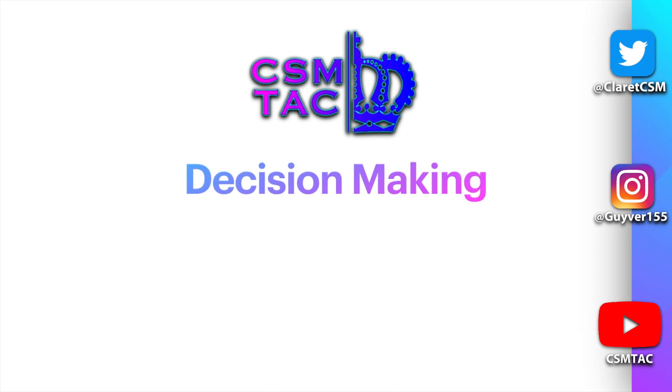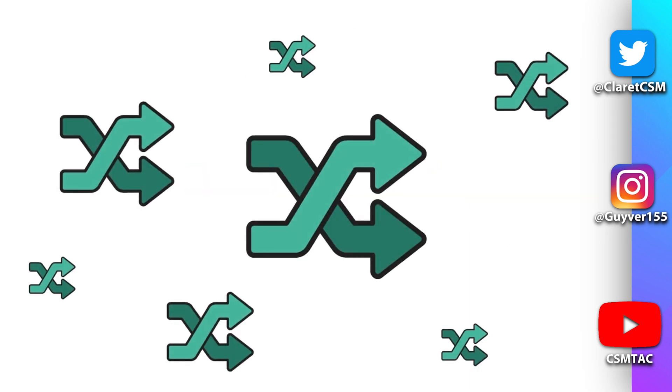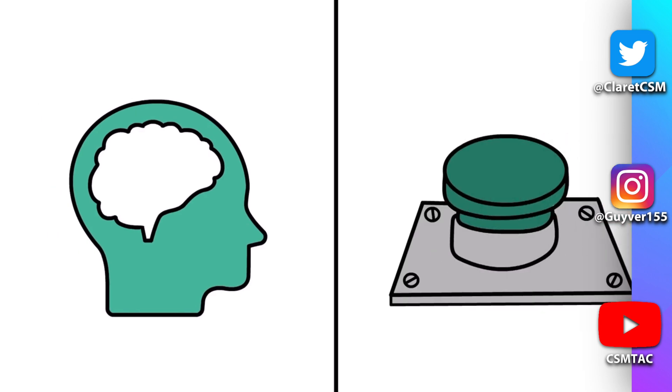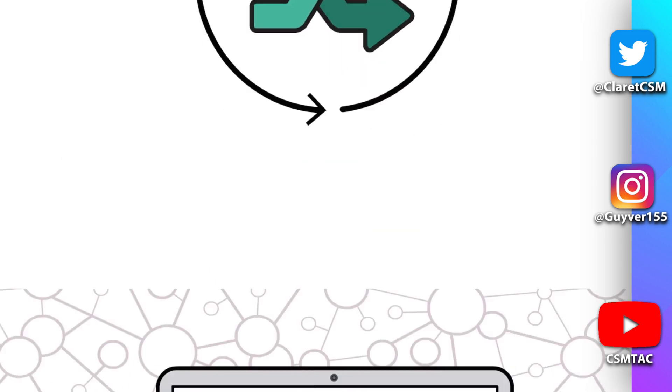Hi and welcome to CSM Tag. I'm Peter Briggs and we're going to have a little video on decision-making. We all make thousands of decisions every single day, most of which we're not even aware we're making. Each decision marks the cutoff point between thinking and taking action, although it is sometimes overwhelming, the decision-making process is easier if you follow a structured approach.